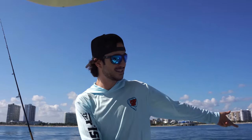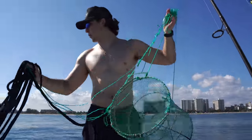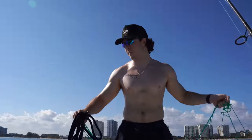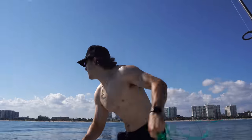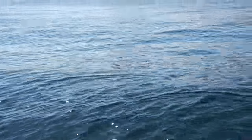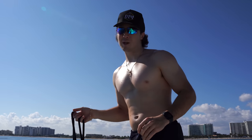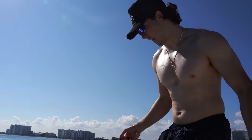Here's our second trap — we're gonna toss it right by the reef on the big rocks. We have a super long rope so it's gonna flow all the way back. Look how long this rope is — it's going to flow way back there. We're gonna catch something good and then wait to see what we've got.